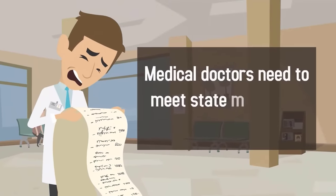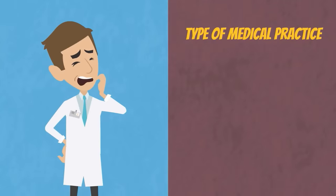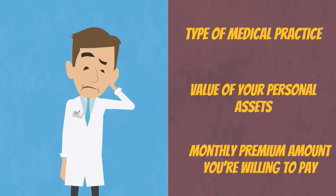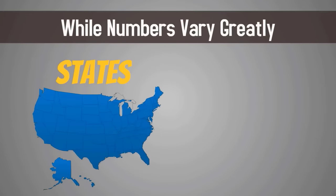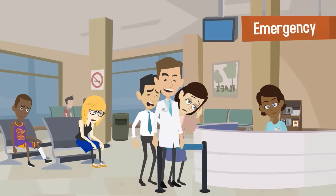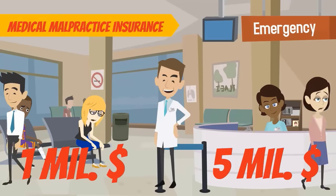Medical doctors need to meet state minimums for malpractice coverage. You should also consider the type of medical practice you are running, the value of your personal assets, and the monthly premium amount you are willing to pay. While numbers vary greatly between states and different hospitals, it is usually recommended for medical doctors to carry between $1 million and $5 million in medical malpractice insurance.